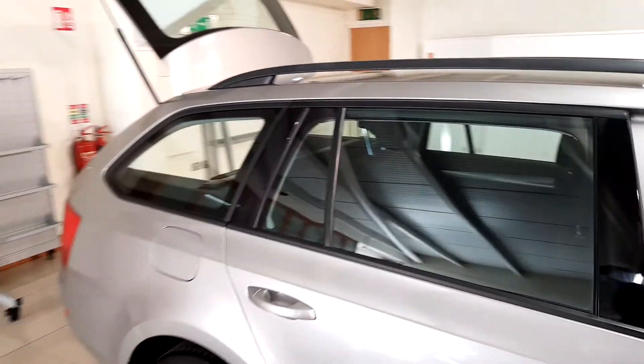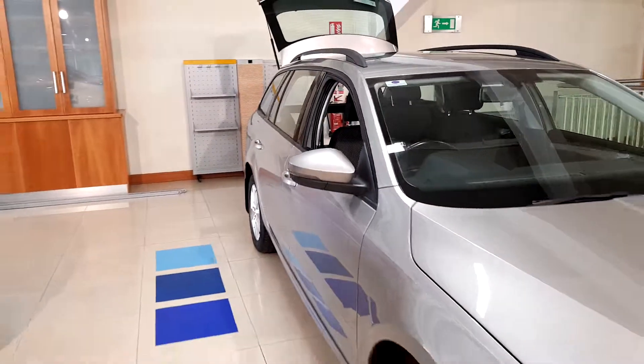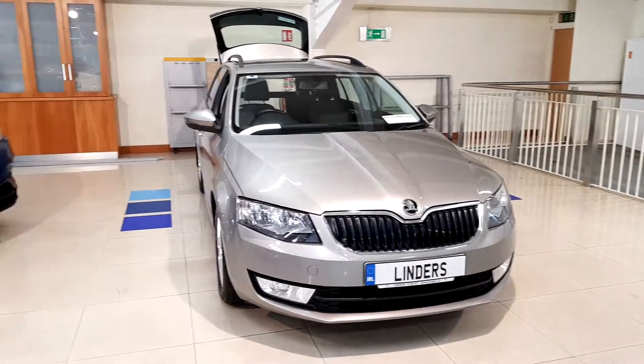This car is in our Turvey branch. If you'd like to arrange a test drive, please give us a call on 01890 180. Thank you.